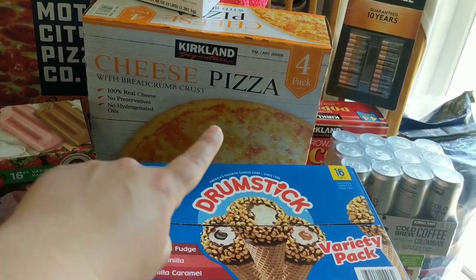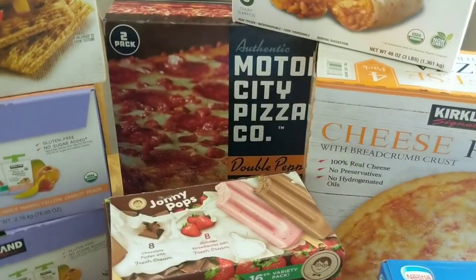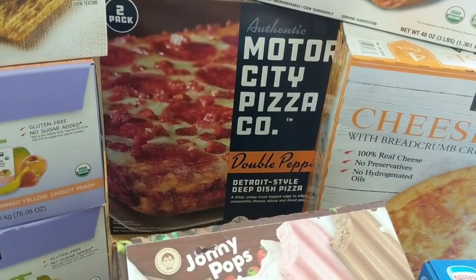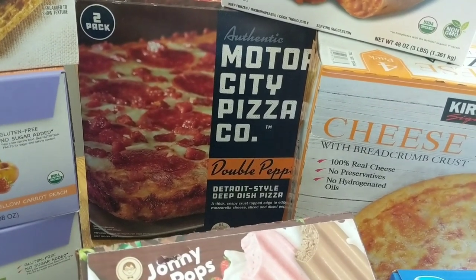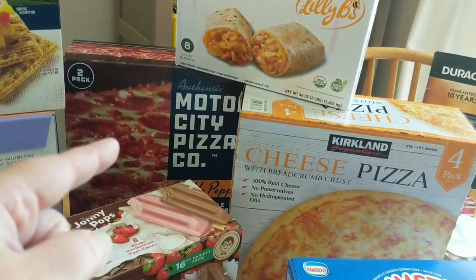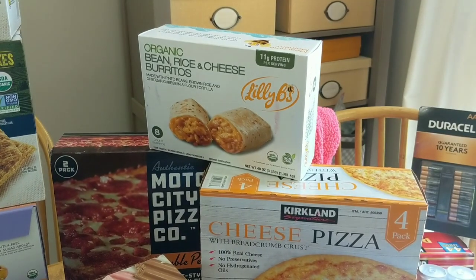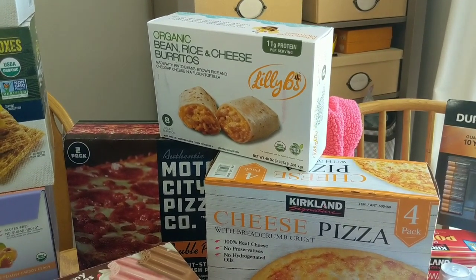We got some of the Kirkland cheese pizzas — we do pizza night every week, so that's going to be great. I also grabbed these new Authentic Motor City Pizza Company Double Pepperoni Detroit Style Deep Dish Pizza. This just looked really good and I thought it would be fun to try something different and switch it up from the Kirkland brand pepperoni pizzas. Let me know in the comments below if you want to know how we liked them. We got the Organic Bean Rice and Cheese Burritos — my husband's been loving these for lunches and they're pretty darn good. If you're looking for a nice vegetarian option, these are a good one.